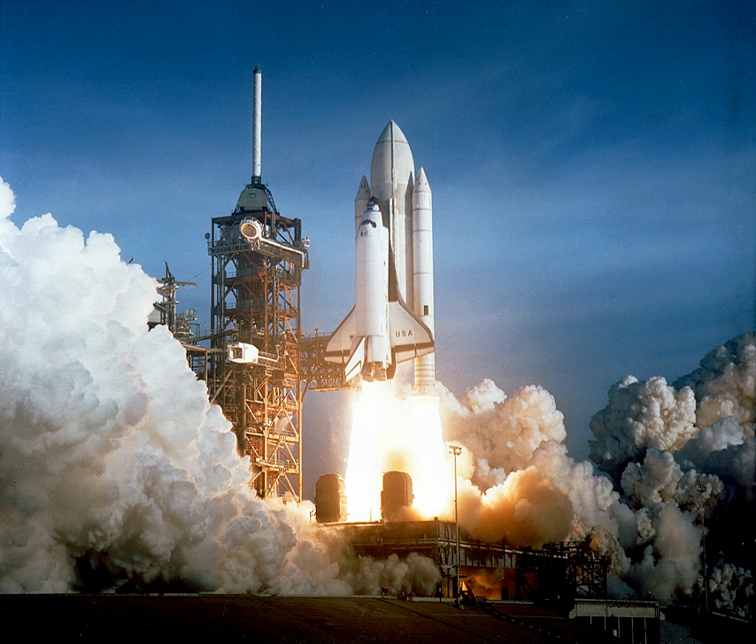The earliest rockets were solid-fuel rockets powered by gunpowder. They were used in warfare by the Chinese, Indians, Mongols, and Persians as early as the 13th century. All rockets used some form of solid or powdered propellant up until the 20th century, when liquid-propellant rockets offered more efficient and controllable alternatives.